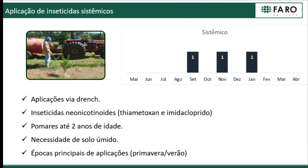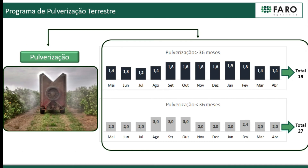In new plantings, we apply systemic insecticide — thiamethoxam or imidacloprid — in growths up to two years of age. In the last crop year we had three applications: September, November, and January, probably due to the need for moisture in the soil. In terms of terrestrial spraying applications, here is a summary of what Faro did in the last crop year.